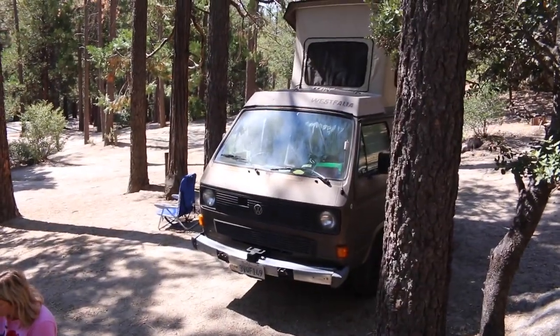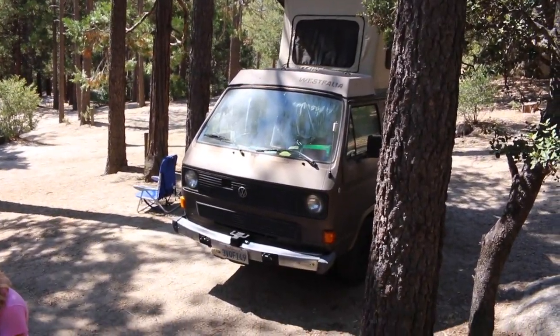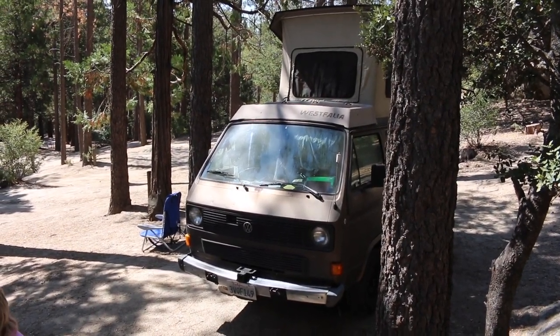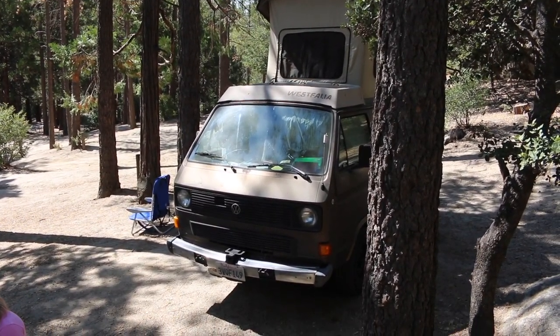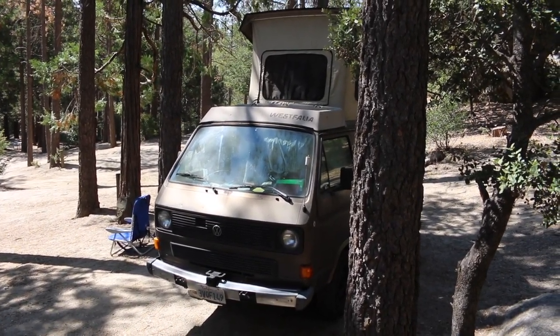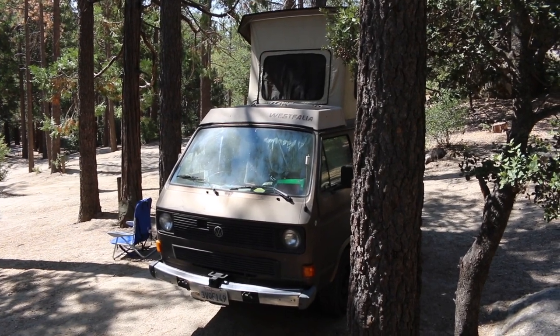I've had this thing for like four or five years now. It's like the second vehicle I've owned the longest. I live about an hour and 45 minutes away from here — no problems all the way. We're at like 5,000 feet elevation now or something like that, and it did great the whole way. A little water-cooled 1.9 liter, full of stuff.